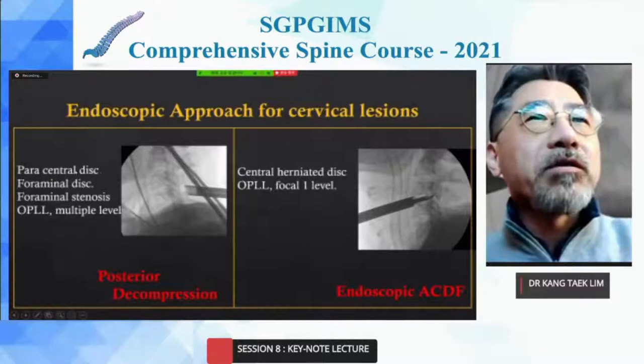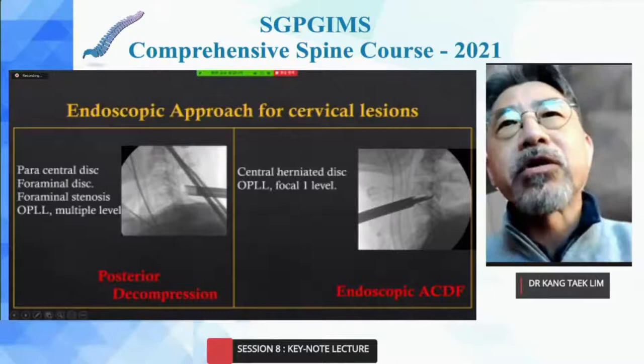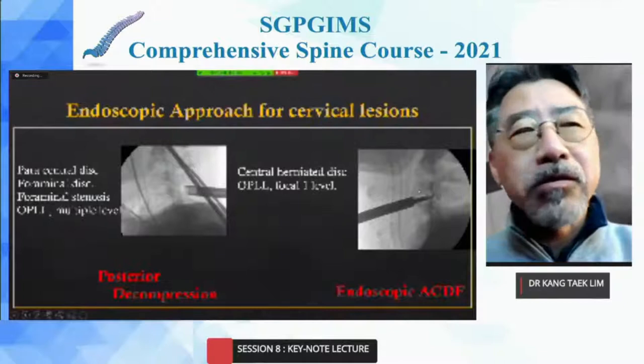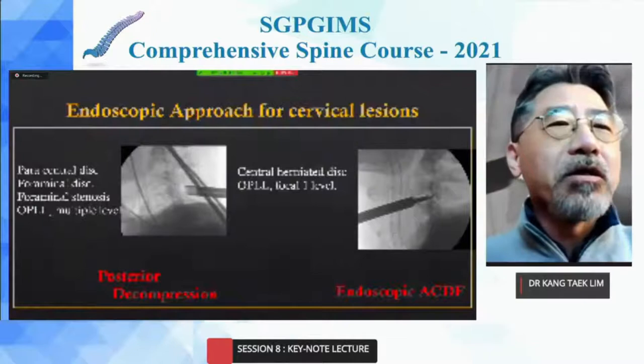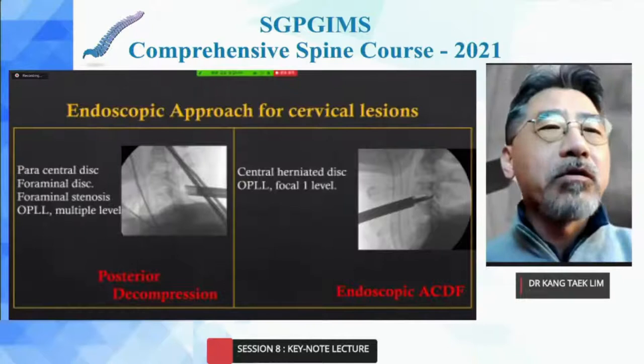In cases of paracentral disc and foraminal stenosis, I prefer posterior endoscopic decompression. In cases of central large herniated disc and OPLL at a focal single level, I recommend the endoscopic HDF. I feel there will be a change of indications in spine surgery moving more and more toward endoscopic surgery, and absolutely the role of open microscope surgery in spine would decrease.